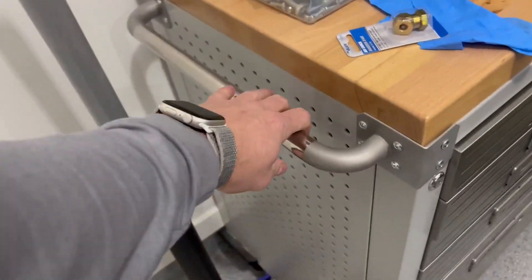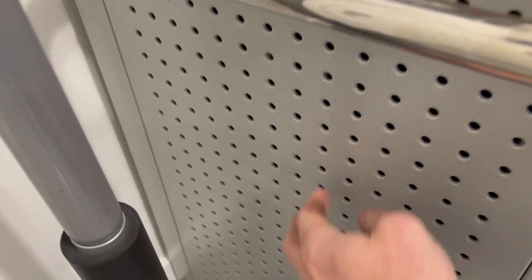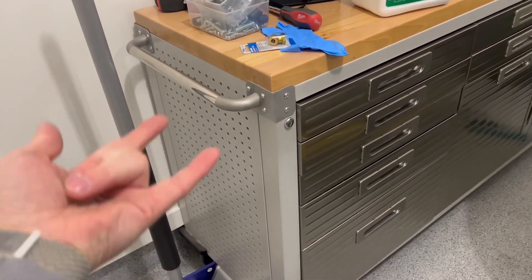This thing is built to last — very, very heavy duty. It's got a really nice grip right here. It also has a perforated panel, so if you're wanting to hang anything from here, you can use all the different types of hooks that go into there.